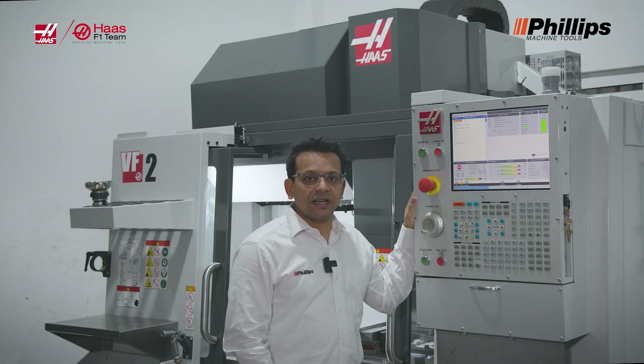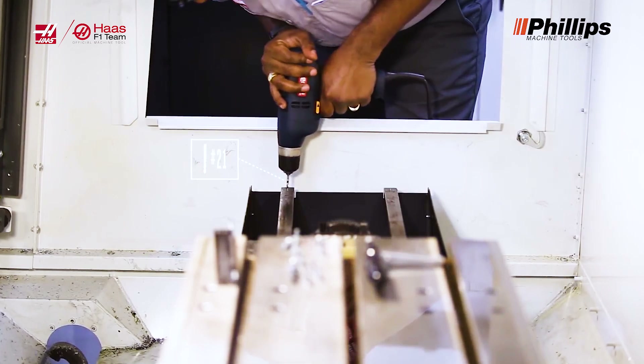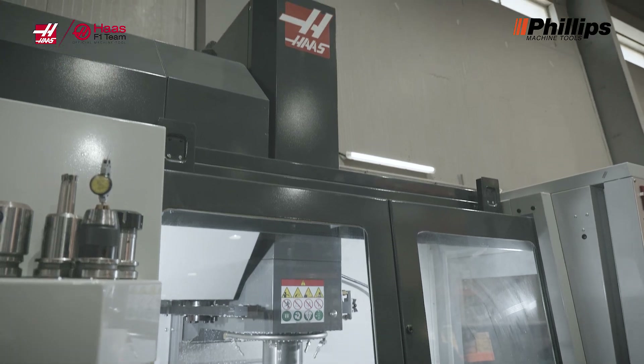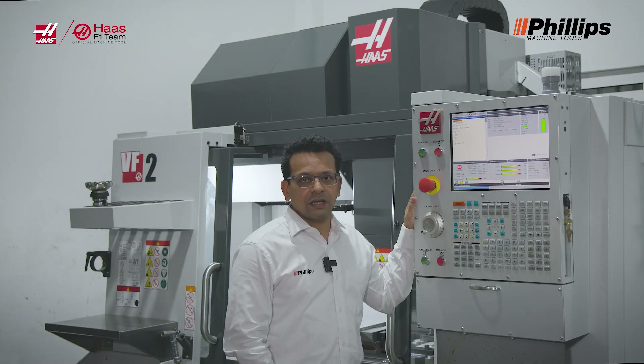It's very easy to upgrade a Haas Control to the 4th and 5th axis. We can upgrade to 4th axis and 5th axis seamlessly on the Haas Control. It takes barely a few hours to make the physical connections, and running on the control system is a piece of cake.